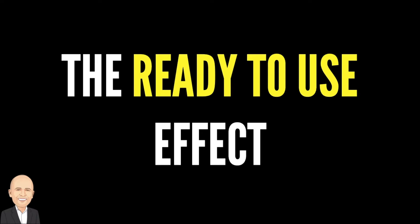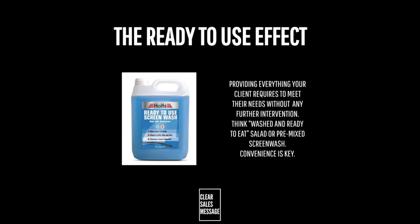Hello and welcome to another Understand Your Buyer video. In this video we're looking at the ready-to-use effect. So what is it? Well, the ready-to-use effect is all about ensuring you give your client everything they need to meet their needs. Everything's there within their offering — things like washed and ready-to-eat salad or pre-mixed screen wash for your car.